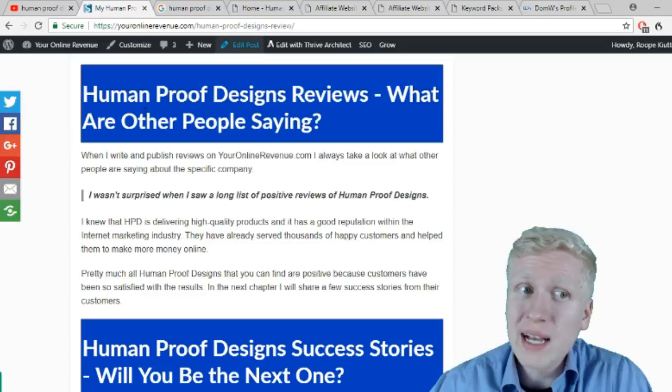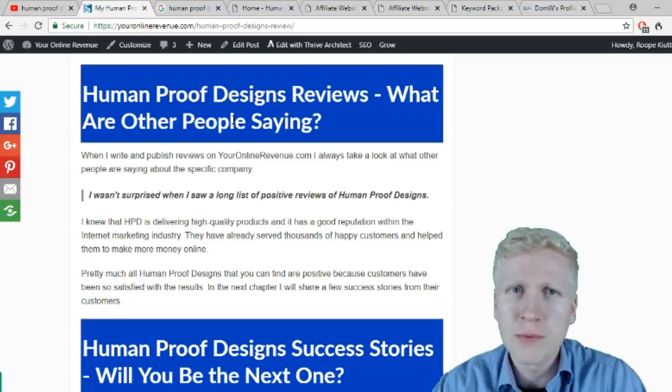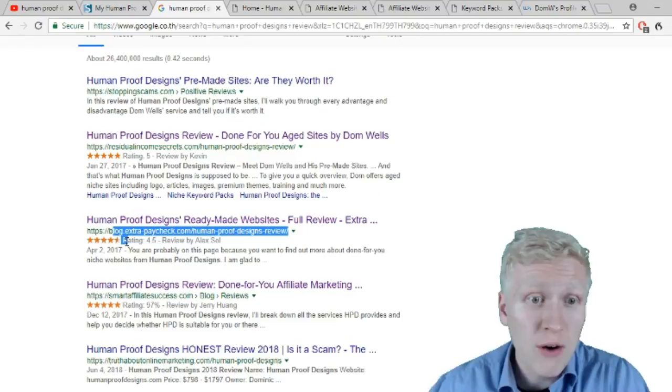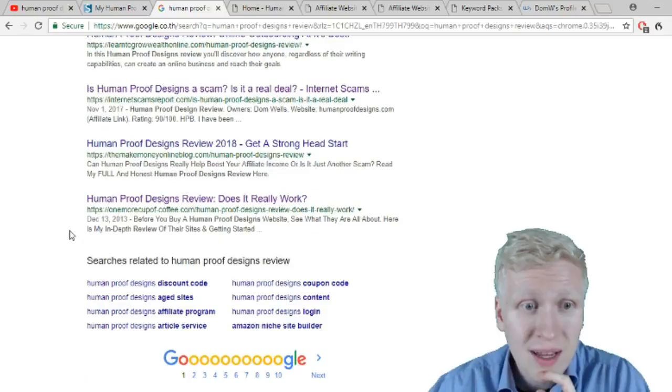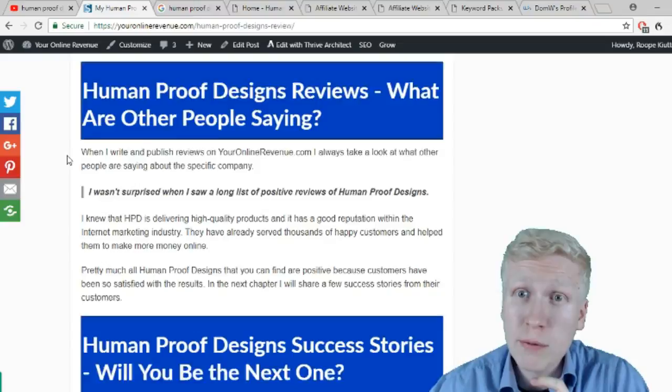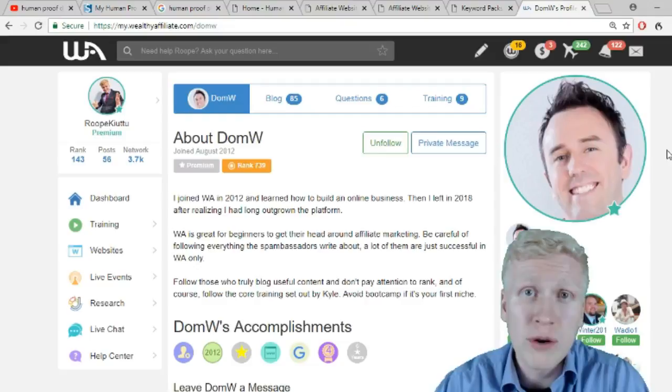When we go to Google, almost everybody is giving Human Proof Designs 5 or 4 stars — 5 stars, 4.5 out of 5, 97 out of 100, with lots of positive reviews. Human Proof Designs has a very good reputation. Dominic Wells is a respected online entrepreneur with lots of connections, and I can also recommend his services. It's reliable and legitimate, with many success stories.